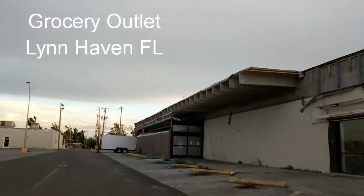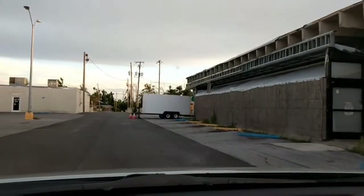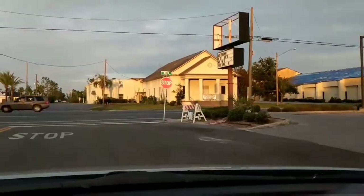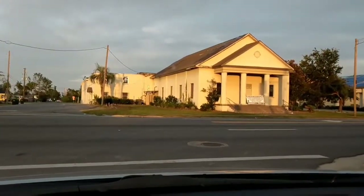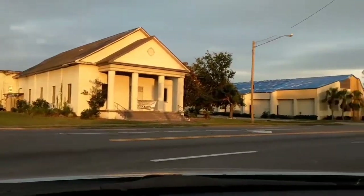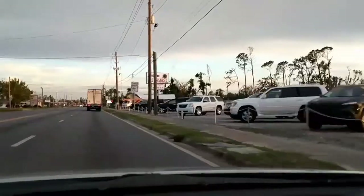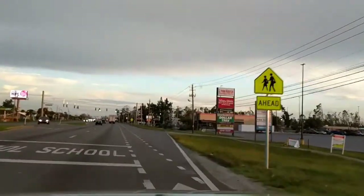Here's our first stop — we're in Lynn Haven, Florida, 77 and Lynn Haven Parkway. This is the Grocery Outlet; this is what it looks like currently. I don't know if they're gonna rebuild it or not, but so far that's what it looks like. Across the street there's the First Baptist Church, and it still has a blue tarp on the roof. To the right is a small plaza with Cricket, insurance, and wireless stores.